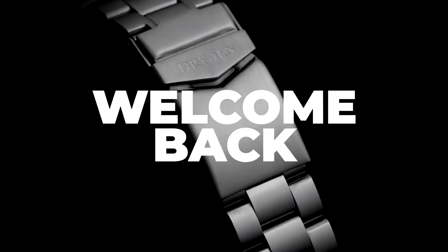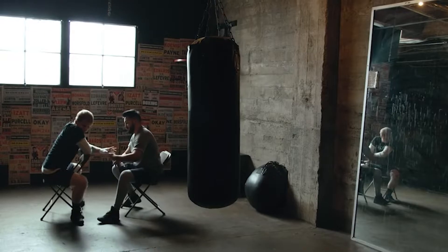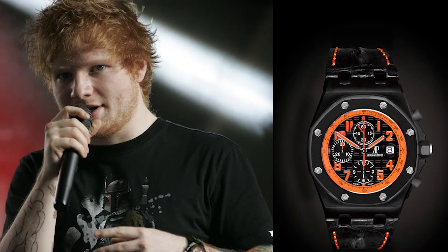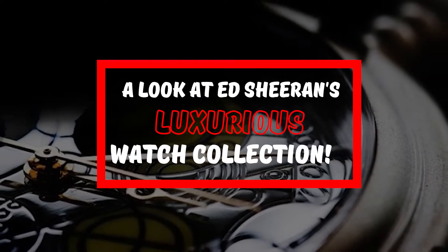Hey there guys, what's happening and welcome back to our channel! Ed Sheeran, the previous GQ worst-dressed man from 2013, may still wear ASBO sweatshirts, home country's denim and skater shoes, but he has a watch collection that beggars belief. Let's have a look at Ed Sheeran's luxurious watch collection.